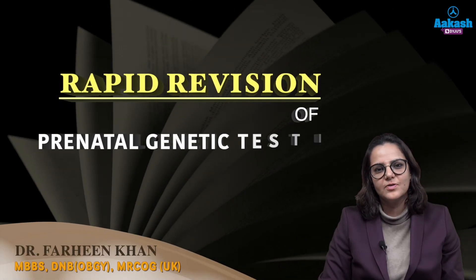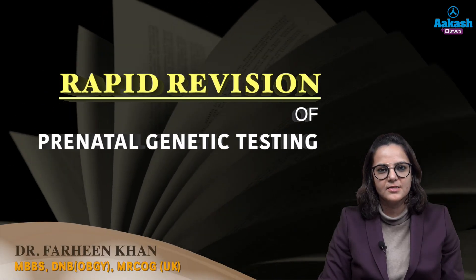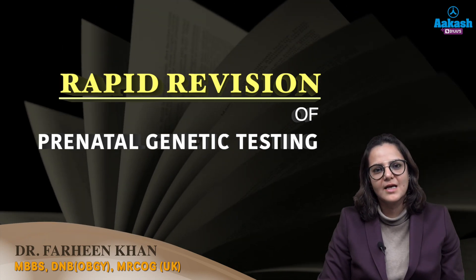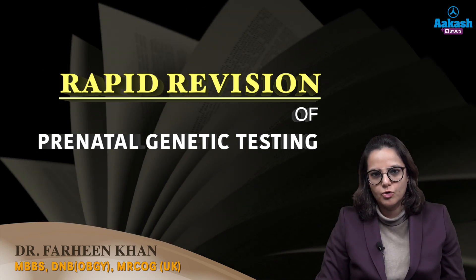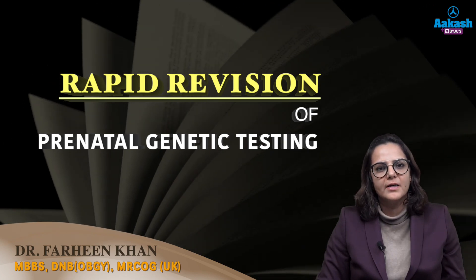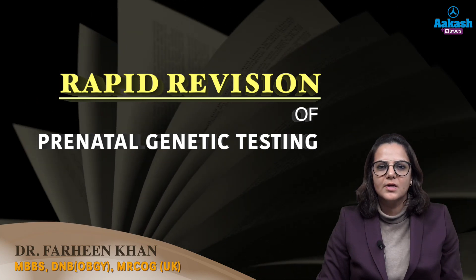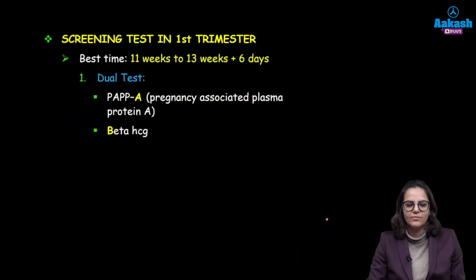Hello friends, I'm Dr. Fareen and let's do a rapid revision of prenatal genetic testing. So why are we doing it? Because we need to find out if the fetus has any genetic abnormality or not. How is it done? By taking the blood sample from the mother and also through ultrasound. So it is done trimester wise.